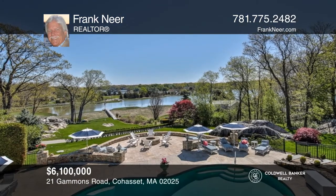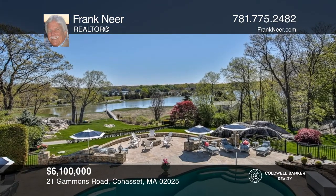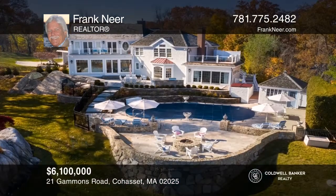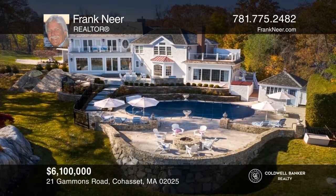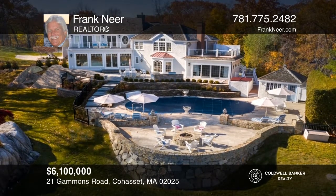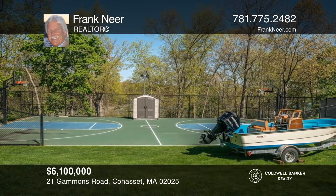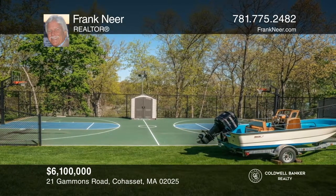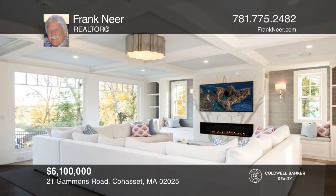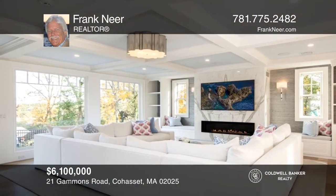This spectacular waterfront estate property with 8,100 square feet is in a 2.3-acre setting, complete with an in-ground pool with cabana, jacuzzi, fire pit, sport court, additional barn, 3-car garage, and waterfront dock to Little Harbor. This home features 5 bedrooms and 3 large family rooms and offices. Come see your new home today with Frank Nier.